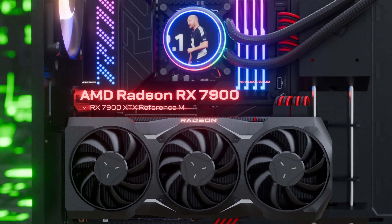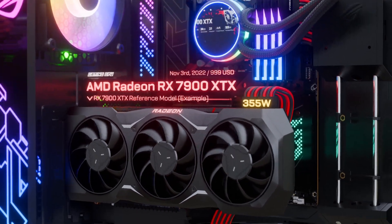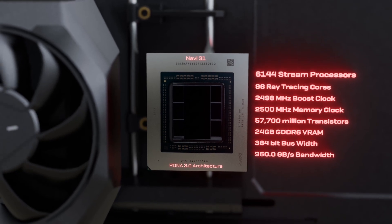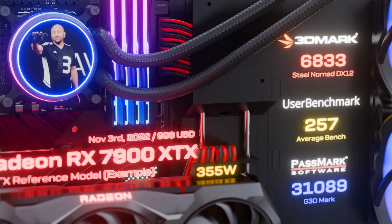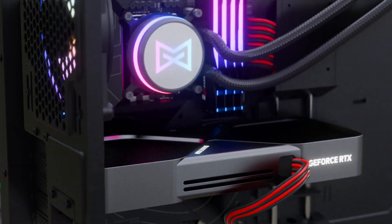The Radeon RX 7900 XTX — this gaming card is built to provide exciting performance at 4K resolution. It features 96 unified RDNA 3 compute units running at a 2.3 GHz game clock, and it comes with 24 GB of GDDR6 on a 384-bit bus.